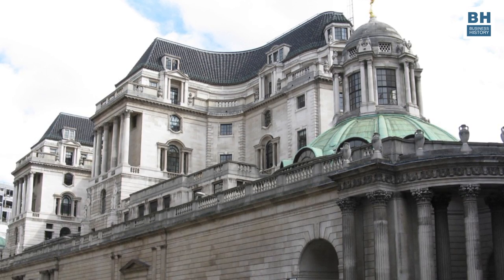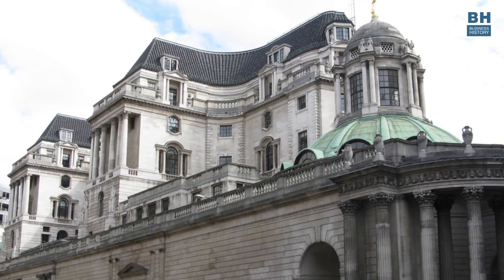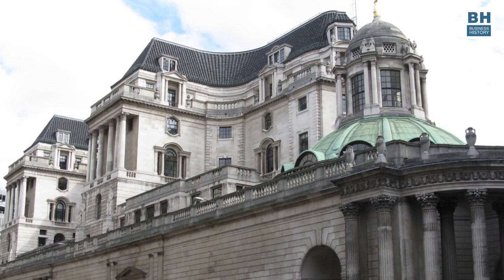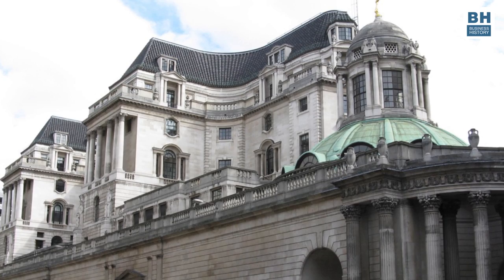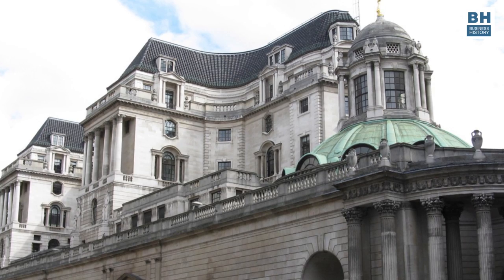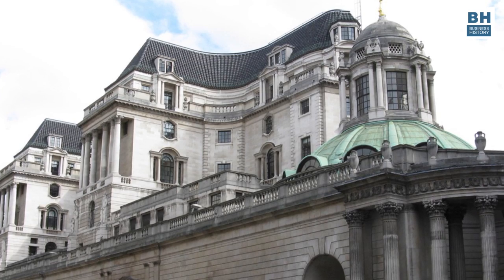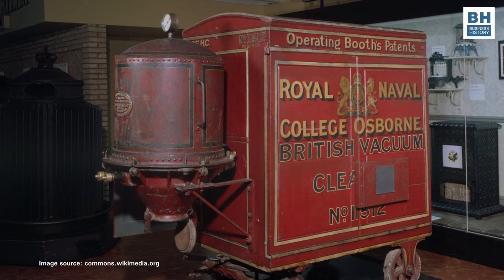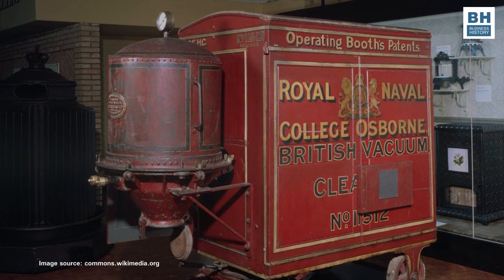Elsewhere, Booth's company built up revenues by hiring out its cleaning services on a subscription basis, with uniformed vacuum operators making regular scheduled cleaning visits through the city. By the 1930s, many public buildings were equipped with dozens of centralised vacuum cleaners that used a common extraction system. These centralised systems included an air exhaust, a dust filter with a detachable dust container, and wrought iron pipes running through the building to which flexible hoses could be fitted for use in individual rooms. This is the original Booth trolley vacuum cleaner used by the Royal Naval College Osborne around the year 1905.